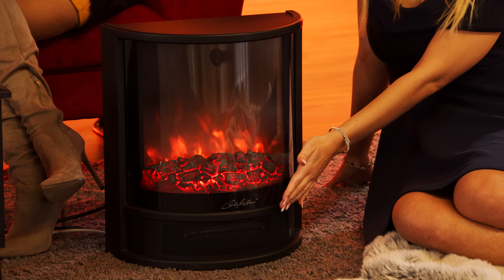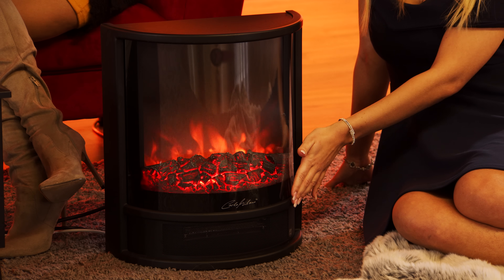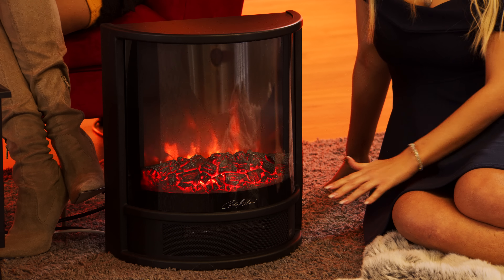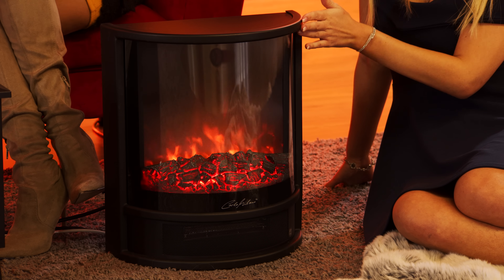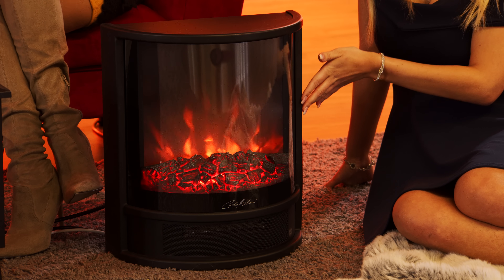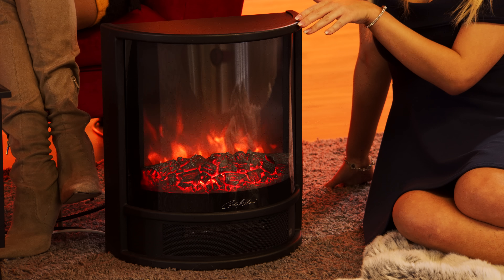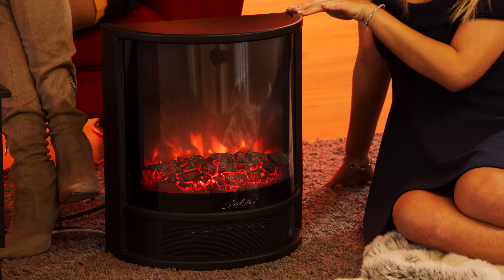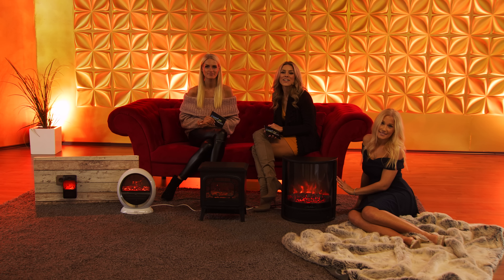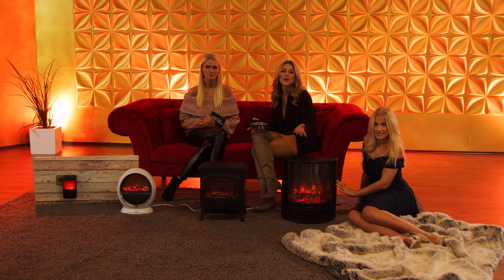Da kann man auch mal so ein bisschen auf den Putz hauen und sagen, das hat mich ein halbes Vermögen gekostet. Aber dadurch, dass wir die jetzt zum TV-Sonderpreis verkaufen dürfen, ist das natürlich auch ein super Preis. Sie bestellen gleich mit der Bestellnummer – denken Sie an die 569, dass Sie auch wirklich den TV-Sonderpreis bekommen. NC 5792-569. 123,41 Euro. Unsere sexy Heizlüfter, weil es sind alles Elektro-Kamine, die Ihnen wunderschöne Wärme bringen und auch noch toll dabei aussehen.